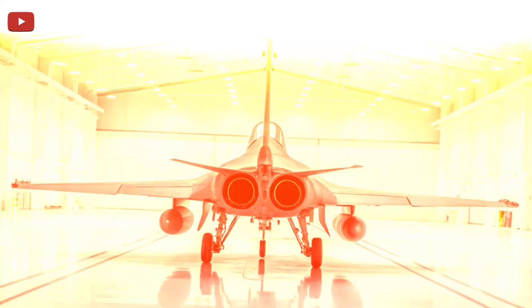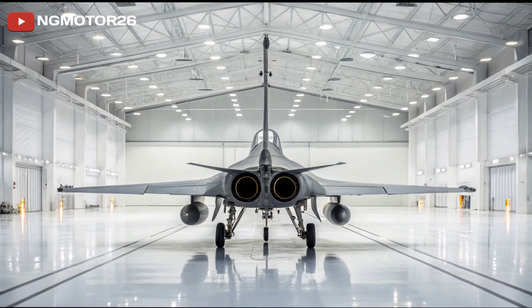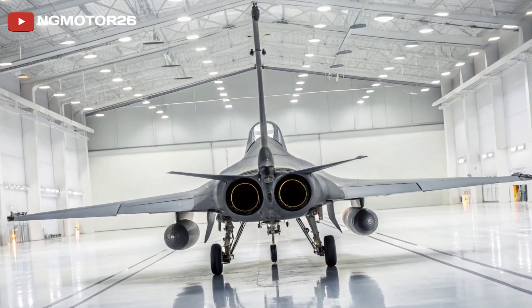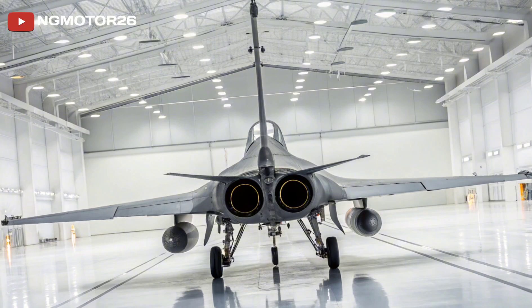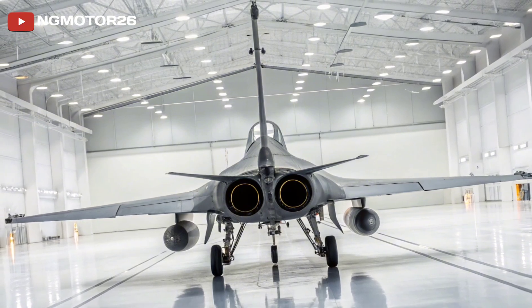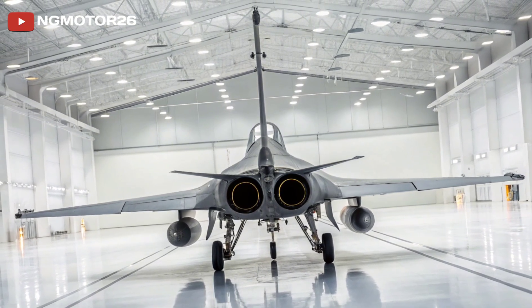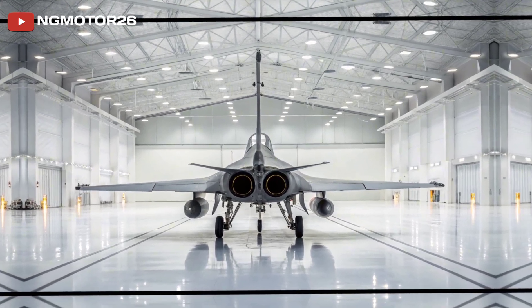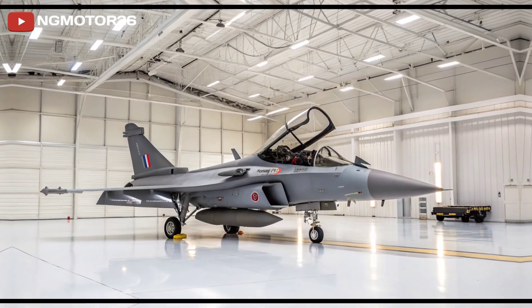Powered by two Snecma M88-2 engines, the Rafale can reach speeds of Mach 1.8, climb over 50,000 feet, and carry out a wide range of missions in one flight: interception, reconnaissance, close air support, deep strike, and nuclear deterrence.